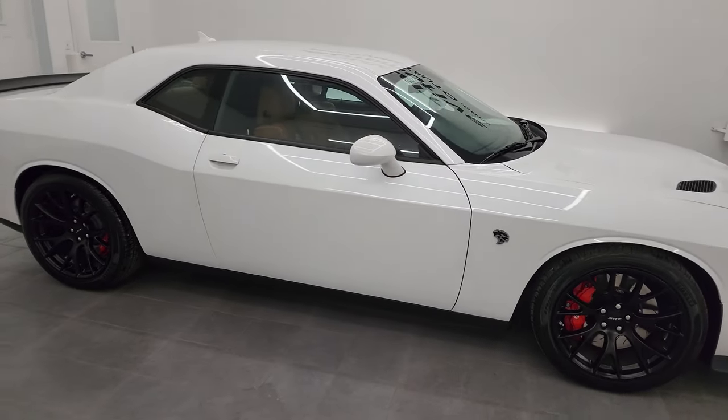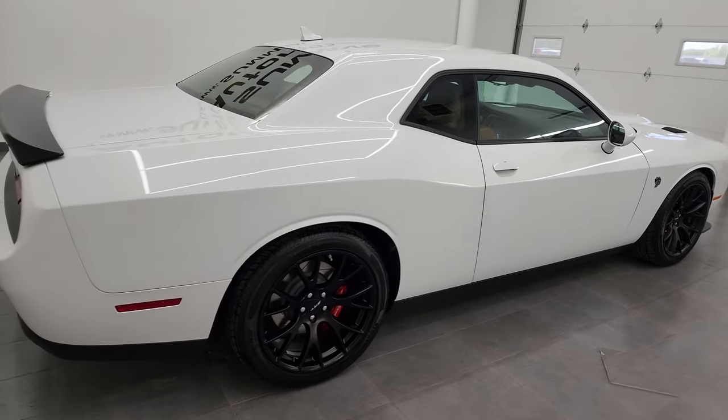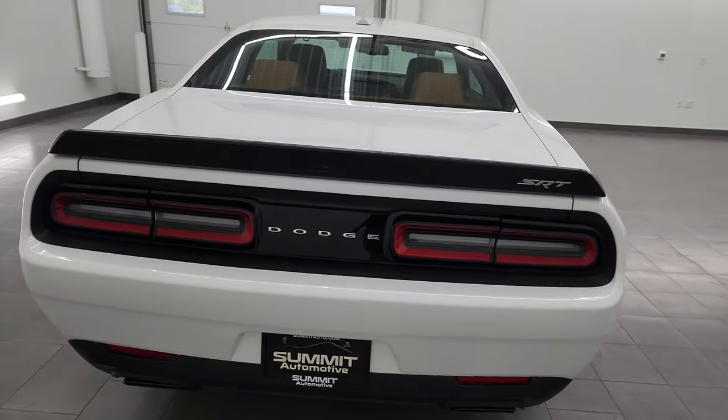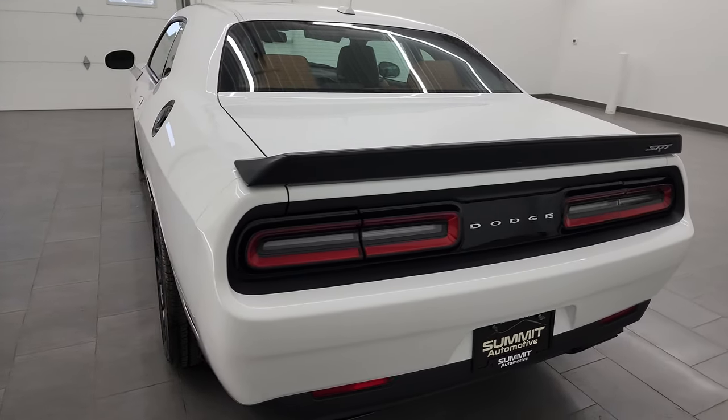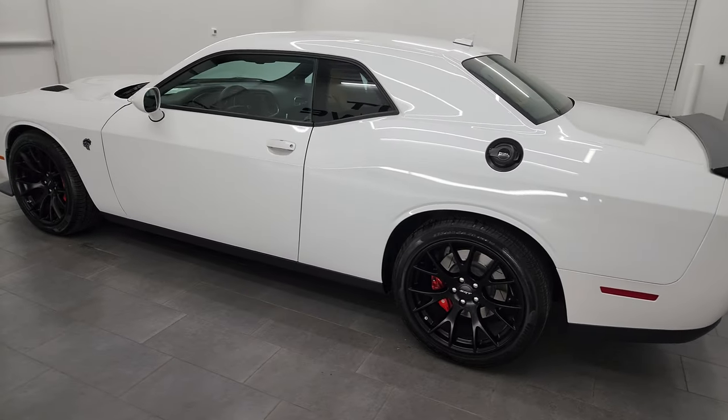Hey, this is Brett, and this 2016 Dodge Challenger SRT Hellcat is stock number 13900Z. I am here at Summit Automotive in Fond du Lac, Wisconsin — your new and used sports car and Dodge Challenger headquarters.